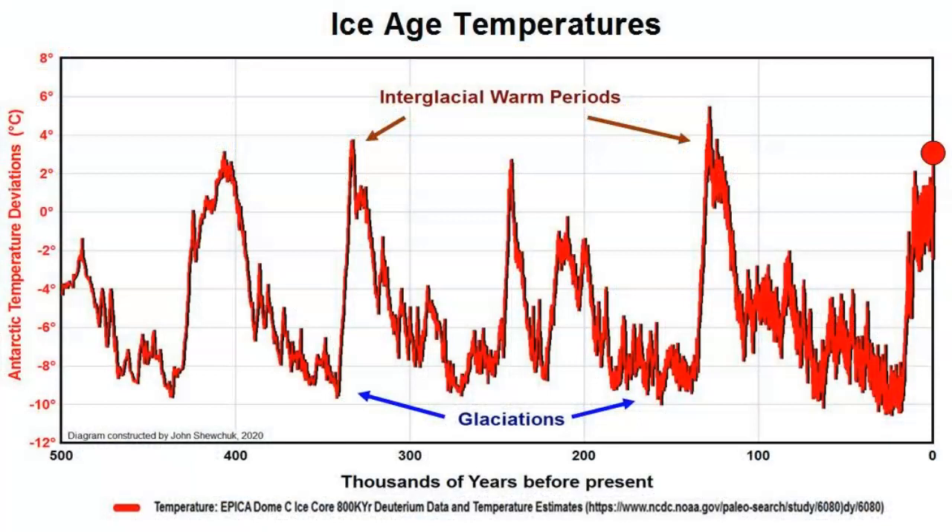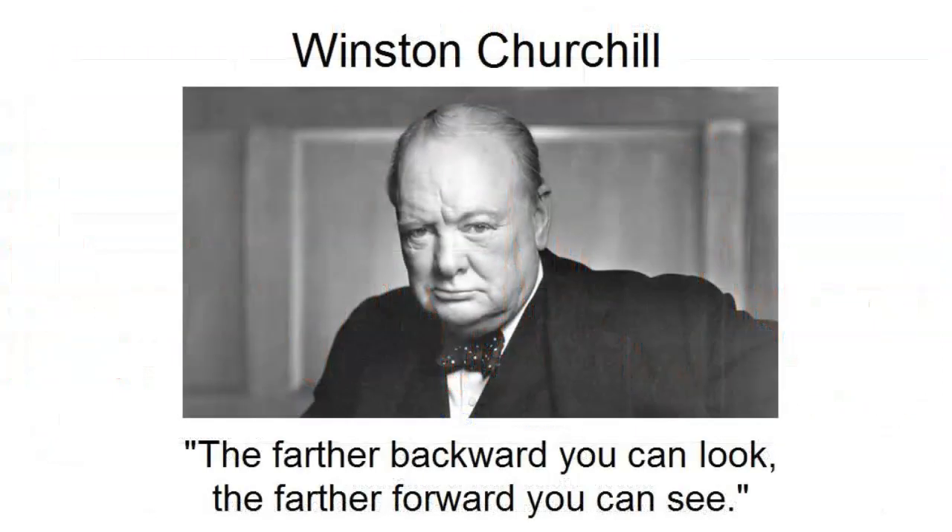In conclusion, this is why it is so very important to study and understand past climates. Only by keeping a population ignorant of the past can climate alarmists push an agenda. Therefore, the best vaccine against climate propaganda is knowledge of the past. As Winston Churchill said: 'The farther backward you can look, the farther forward you can see.'